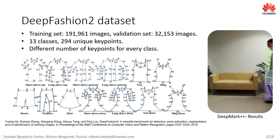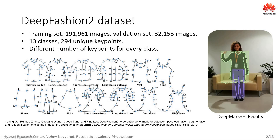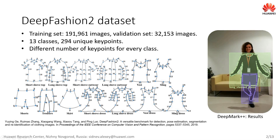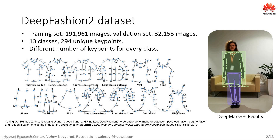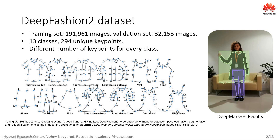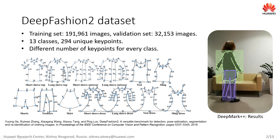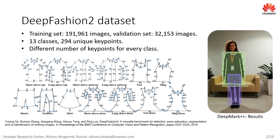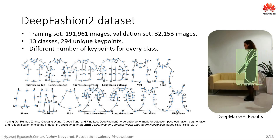This paper focuses on clothing landmark prediction and clothing detection tasks using the DeepFashion2 dataset. The dataset contains 13 classes and the total number of unique keypoints is 294. The number of keypoints for every category varies from 8 for a skirt to 39 for a long sleeve outwear.